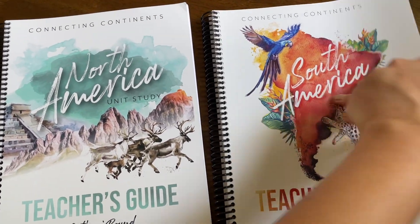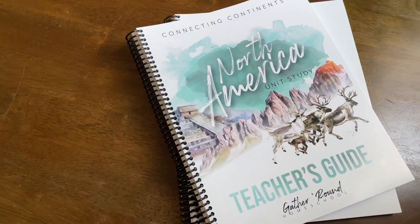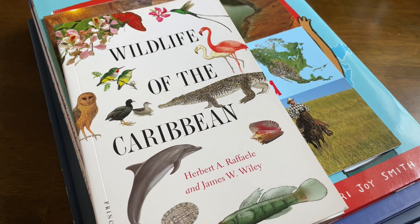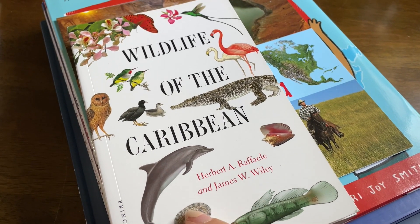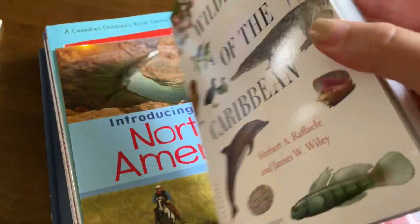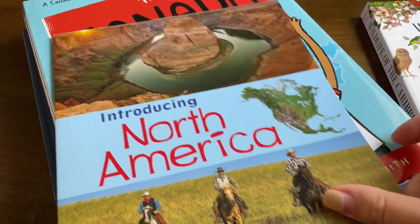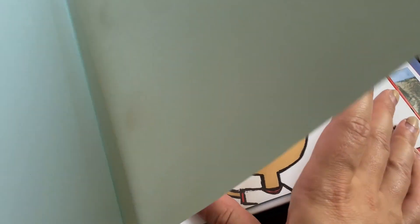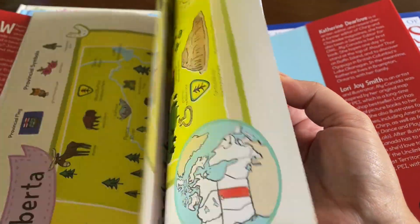We got quite a few books I'll show you shortly for North America, and I'll be buying for South America early next year. At Barnes & Noble in the US I got a few books recommended in the Gather Around Homeschool North America unit — that unit is coming up in December or January. First is Introducing North America, which I really like, and then My Canada, which is an illustrated atlas just about Canada — there aren't a lot of resources like that, so I'm excited about this one.